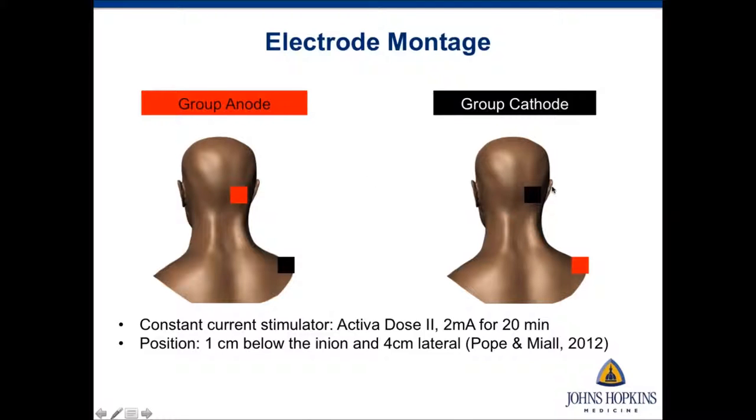For the electrode montage, participants assigned to the anode group have the anode placed on the right cerebellum — specifically the posterior part, which is the main language and cognitive region — and the cathode on the right shoulder. This is reversed for the cathode group. We used the ACTIVA DOSE2 constant current stimulator, similar to what was used in the SLICE trial, delivering 2 milliamperes of current for 20 minutes, consistent with other cerebellar tDCS studies.